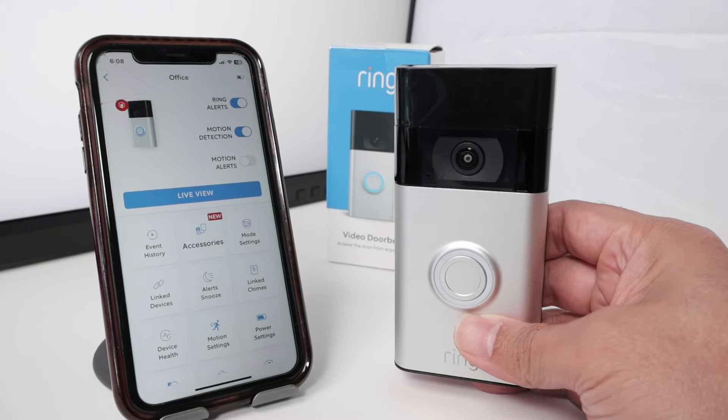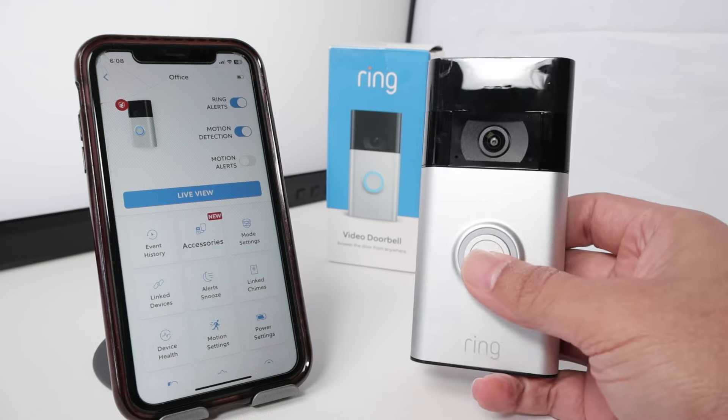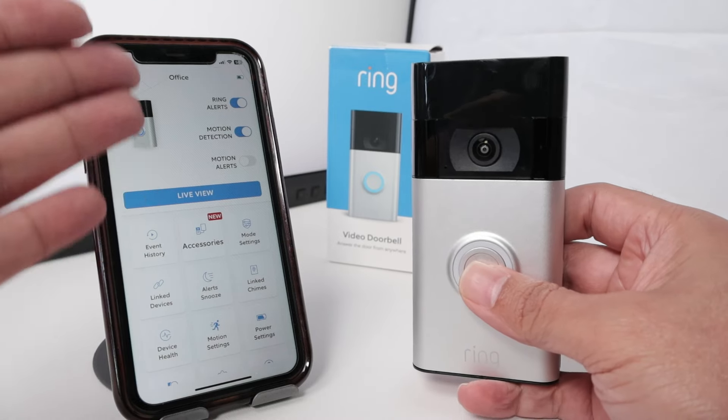Hello guys, let's talk about the Ring Doorbell not ringing on phone. What I mean by that is when you press the button here, if it's ringing or not on your phone.